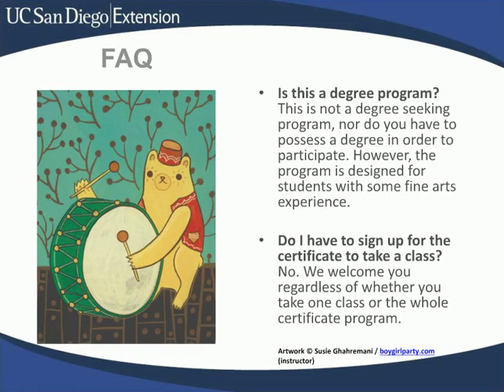We've gotten quite a lot of interest in this program, so I've compiled some of the more frequently asked questions. Is this a degree program? No, this is not a degree program, nor do you have to possess a degree in order to participate. The program is designed, however, for students with some fine arts experience. If you don't have some fine arts experience such as drawing or painting classes, you can take some other classes with us to build up so you can really benefit from the illustration classes. Do I have to sign up for the certificate to take a class? No — you're welcome to take a single class or the whole program. It's up to you.